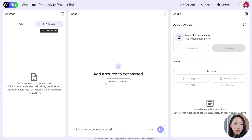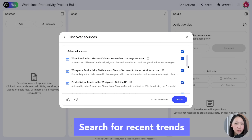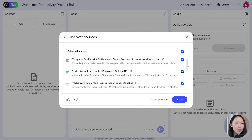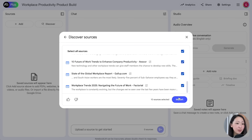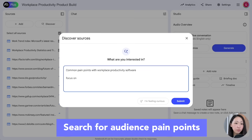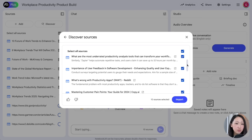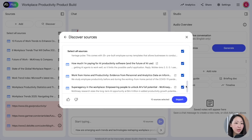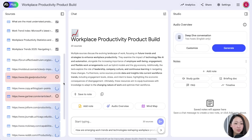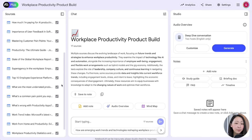For example, I'm building a workplace productivity tool. First on NotebookLM, discover sources around recent workplace productivity trends — NotebookLM will scan sources from reputable and authoritative brands and government sites. Import all of them. Then also discover sources about audience pain points with workplace productivity software, focusing on real user feedback from forums. You'll see it will try to prioritize sources from Reddit. Import all of them and remove those that cannot be imported.